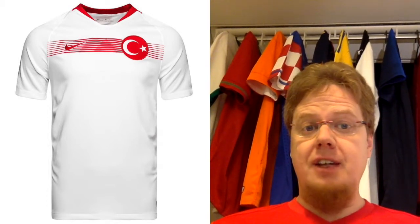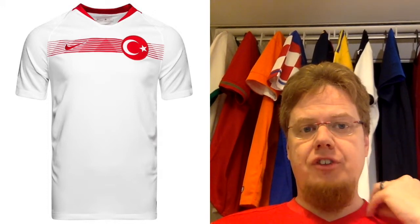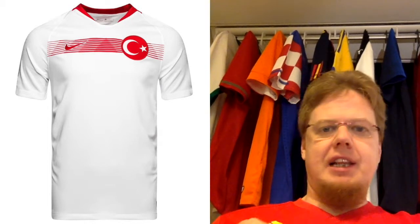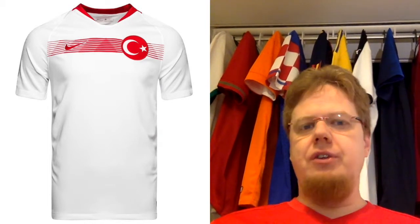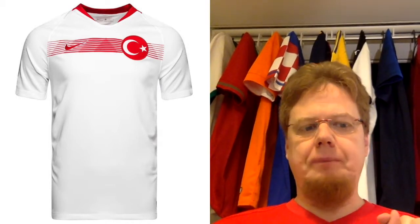The last honorable mention is the Turkey away kit. It's not the greatest Turkey away kit, but I absolutely love the white with the color contrast. Similar to Norway, I don't love the collar, but I really like this chest band — it looks great on a Turkey jersey, and it has a slight fade to it. I really like that one too.